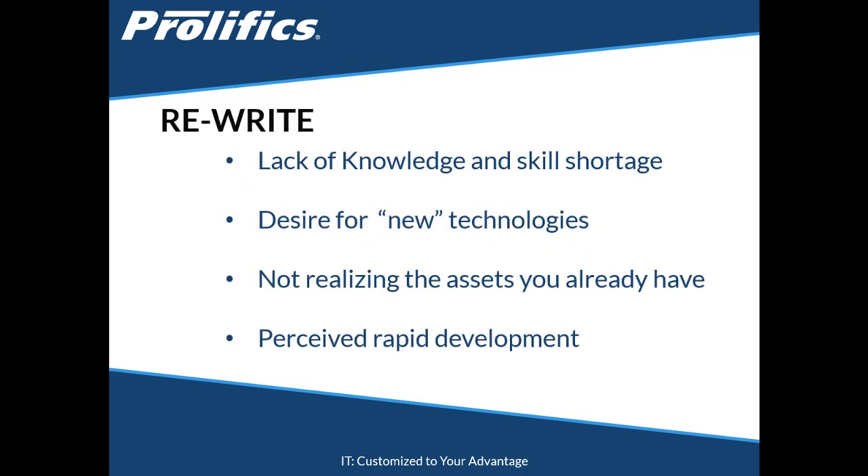In my experience, the decision to rewrite an application is influenced by a lack of knowledge, skill shortage, desire for new technologies, not realizing the assets you already have, or a perceived rapid development. Just look back over the time spent on the existing application and realistically see how many developer, tester, and production years it's taken to get the application to its current state. Don't be fooled into thinking a rewrite will be that much quicker.